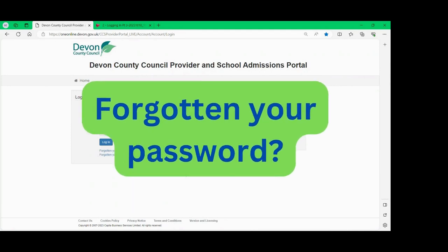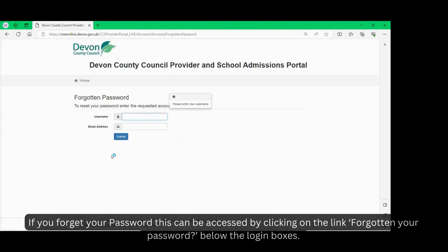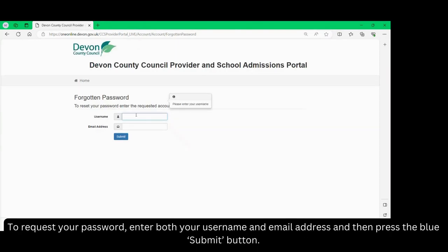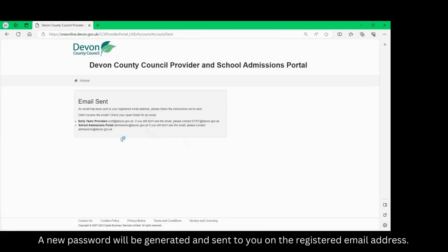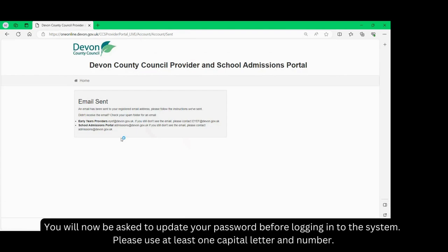Forgotten your password? If you forget your password this can be accessed by clicking on the link 'forgotten your password' below the login boxes. To request your password enter both your username and email address and then press on the blue submit button. A new password will be generated and sent to you on the registered email address. Click on the link within the email and enter your username and the temporary password supplied in the email. You will now be asked to update your password before logging in to the system. Please use at least one capital letter and number.